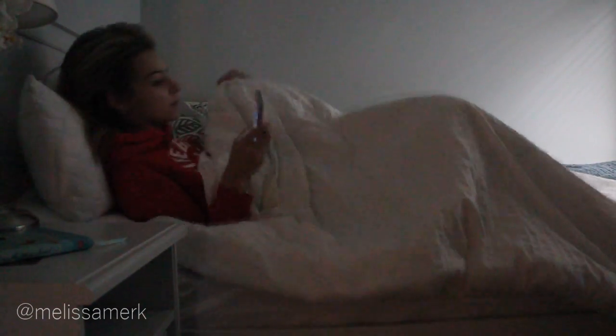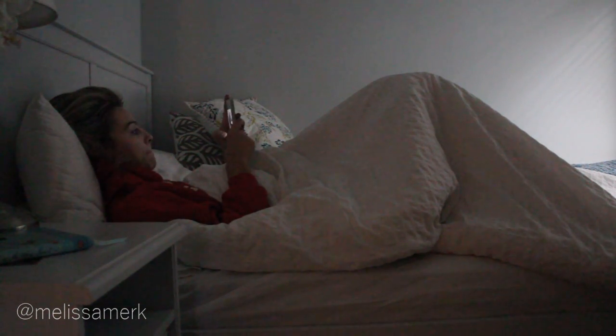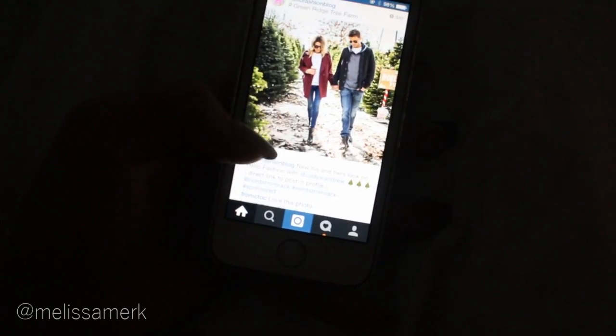I like to just prop myself up on a pillow and go check my Instagram and Twitter and just get updated on all that good social media.